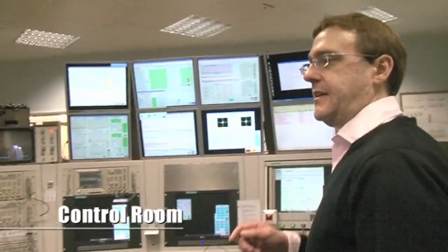This is the control room, so you can just come through. This is the main control room where we run the accelerator from. So we've seen the control room and we're going to see the experimental areas.